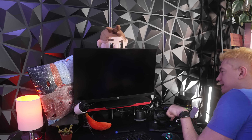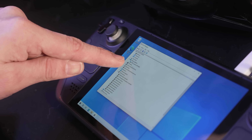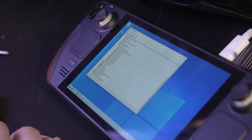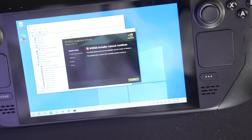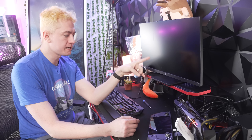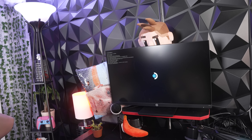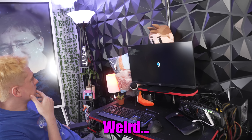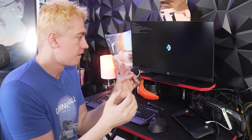What happens if I turn on the GPU now? Going to Device Manager — the display adapter is just the APU, and it's saying there's an unknown device for the PCI Express slot. Let's try to install NVIDIA drivers. The driver could not find compatible graphics hardware. After a restart, it's launching but getting stuck. It looks like the NVIDIA device just isn't being registered by the Steam Deck. It's not registering the NVIDIA device at all.